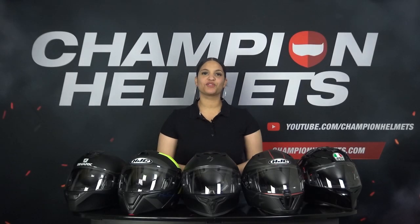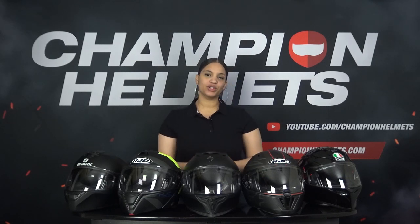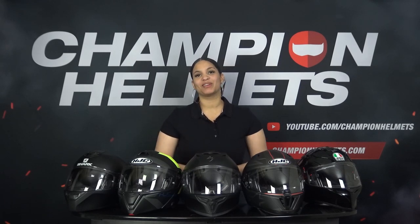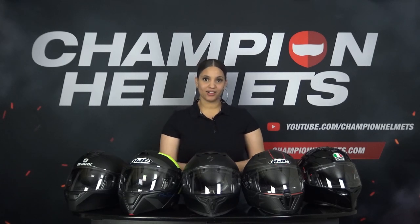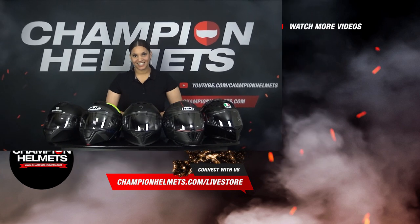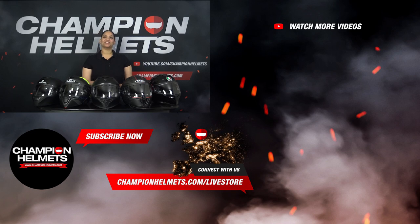This concludes our search for the best entry-level helmets of 2022. We carefully went through all the entry-level helmets and tested them on the road with all of our measuring equipment on our motorcycle, which allowed us to arrive at actual values. If any of these helmets interest you, be sure to check out ChampionHelmets.com where we have our lowest price guarantee and great bundle deals. Don't forget to subscribe to our channel to stay up to date with all of our reviews, road tests and guides. My name is Liv from Champion Helmets — thank you for watching and I will see you next time.